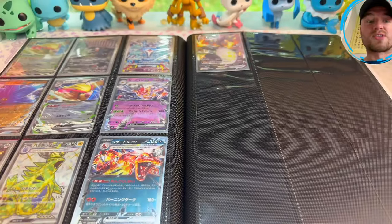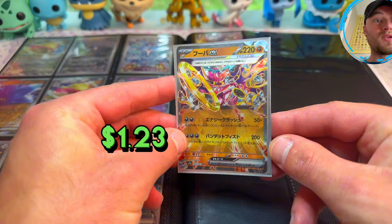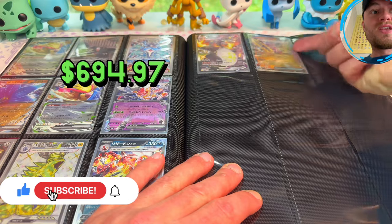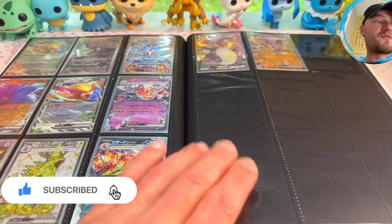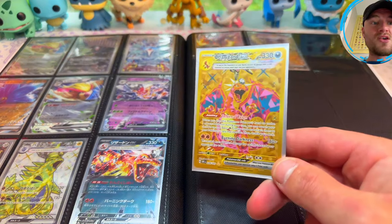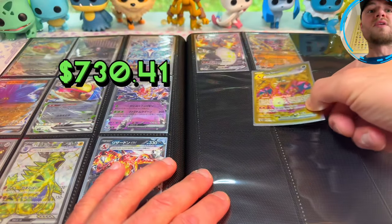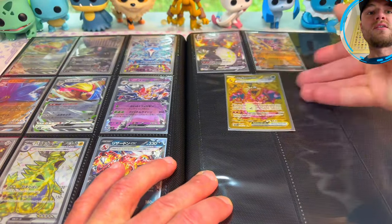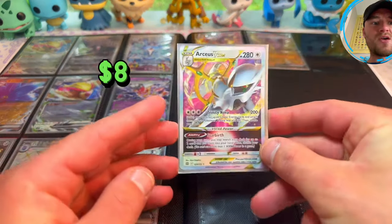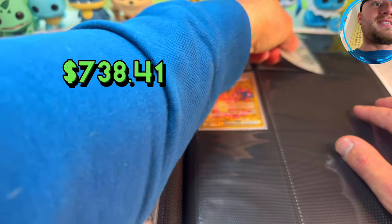The first card we're going to stick up in here is the Hoopa EX from Pokemon Raging Surf — stick that right next to the Zardy boy right there, which I'm very proud of, took me forever to get. Next up, Charizard EX Hyper Rare from Pokemon Obsidian Flames — we'll put that right underneath the chunky Charizard shiny boy. Then next, RCSV Star from Pokemon Brilliant Stars.